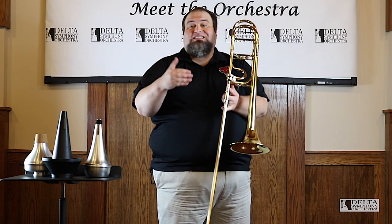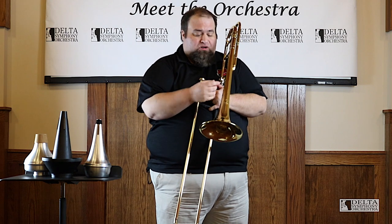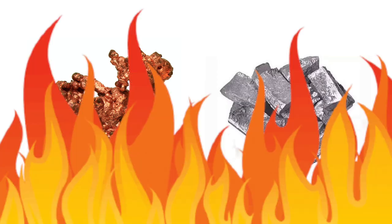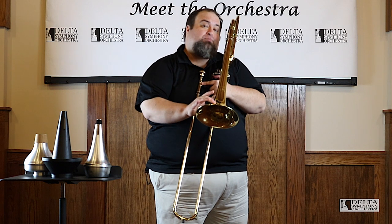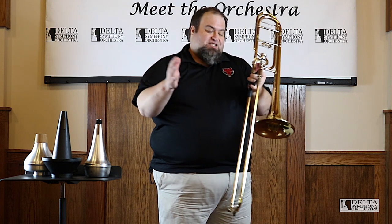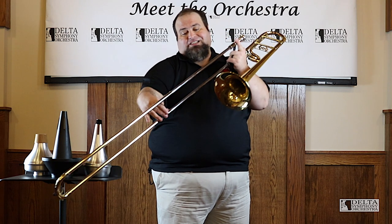The trombone, like all instruments that look like this, is made out of brass — they're all metal. Brass is an alloy of copper and zinc that are mixed together in a big fire, rolled out into sheets, and then a very skilled craftsperson turns that flat sheet of metal into this beautiful instrument. The trombone's main difference from the other brass instruments is this long, long hand slide.